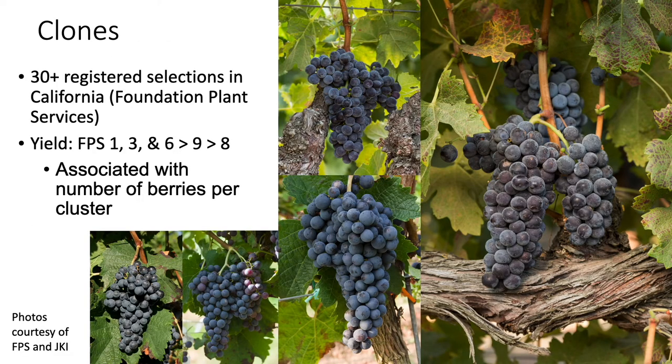There are more than 30 registered selections of clones in California based on data from Foundation Plant Services. In one scientific publication where trials were done between clones, it was found that FPS clone 1, clone 3, and clone 6 were more productive than clone 9, which was more productive than clone 8. This was largely associated with the number of berries per cluster.